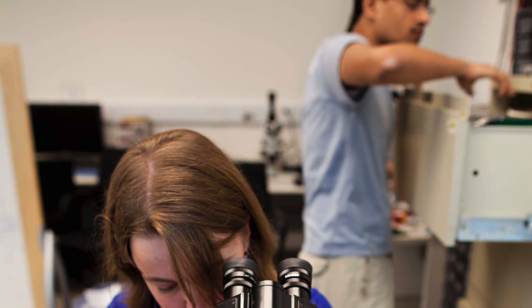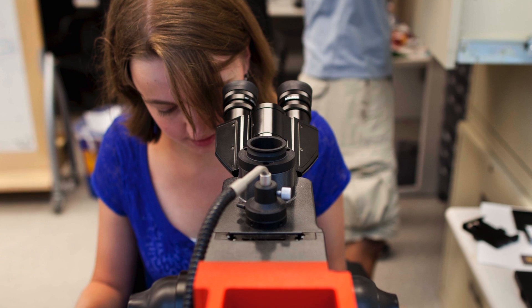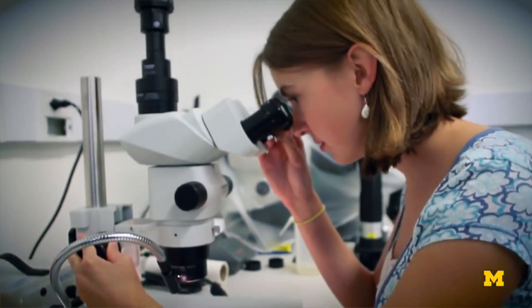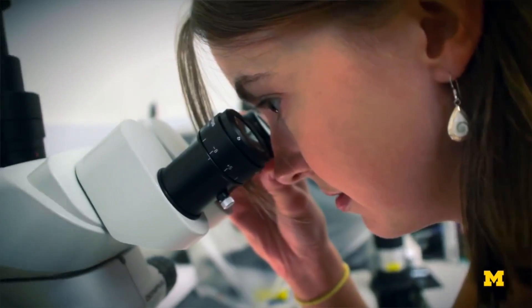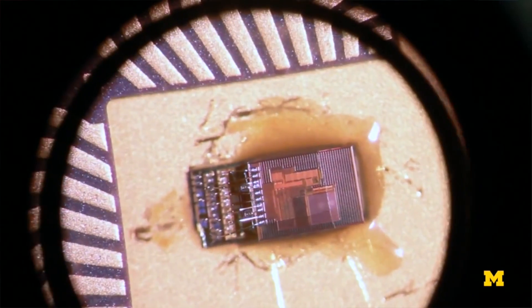Michigan has, I think, the best circuits program in the world. It's a great opportunity to come here. I'm doing work here that I wouldn't normally get to do until I was in industry. Doing tape outs on a regular basis is something that most people don't get to experience, and I'm working with cutting-edge technology. My first chip here was in the newest technology, the newest process, and that's not something that you can find everywhere.